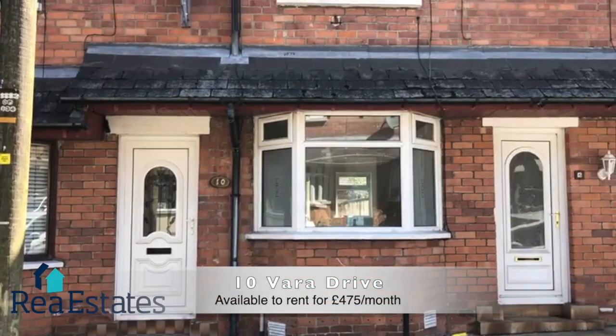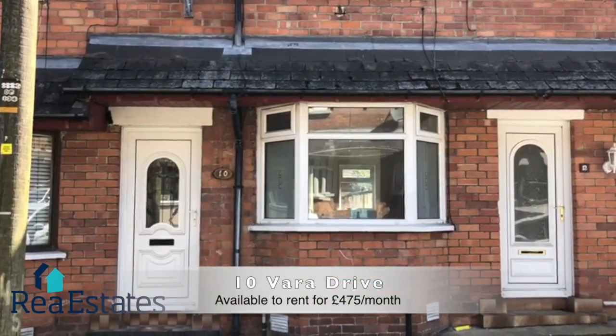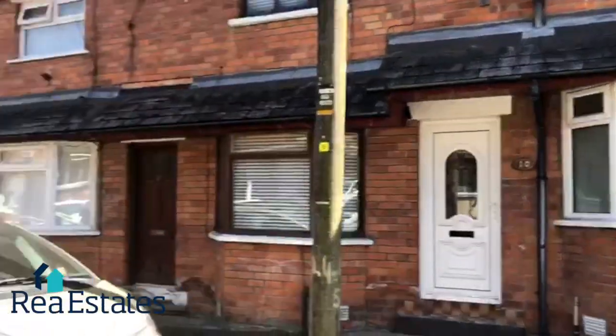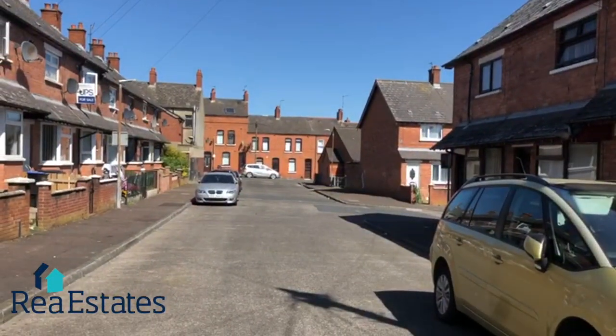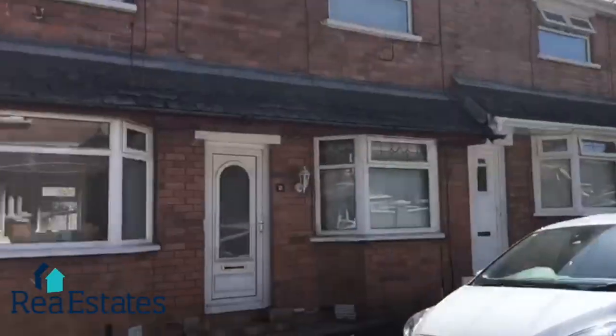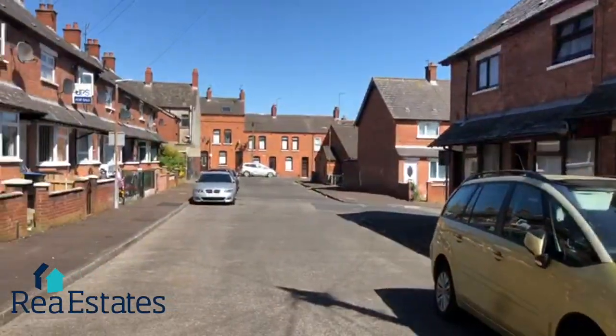Here we are at 10 Barrow Drive, a three-bedroom mid-terrace property for rental at £475 per calendar month. We are situated here just off the Woodville Road, a very quiet area around here, close to a nice park and also close to all commuting in and out of the city centre.